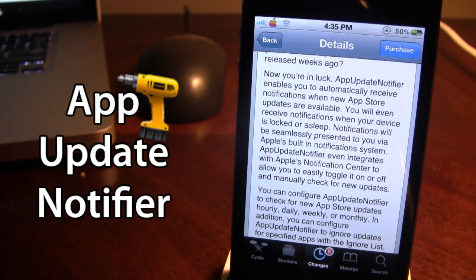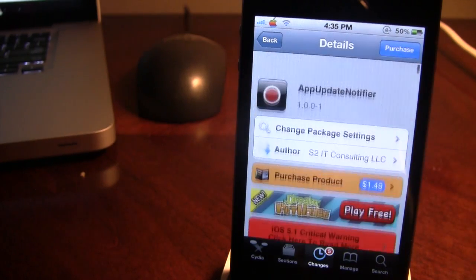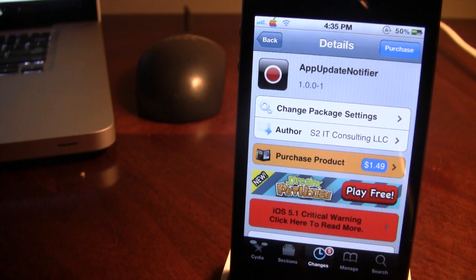Normally you would have to go into the updates section in the App Store, but now with this tweak you get push notifications for new apps available on your iPhone, iPod touch, or iPad. If you guys like these videos, don't forget to give a like, leave any comments below, and don't forget to subscribe to stay updated. Thanks guys.